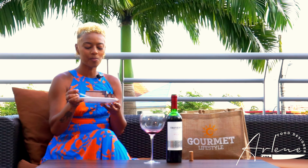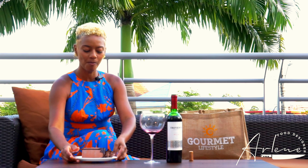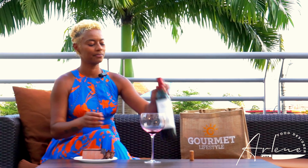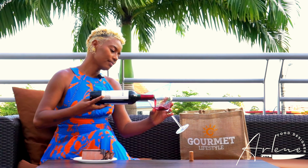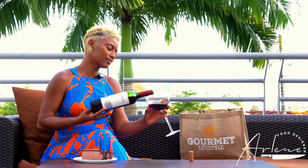Hi, my lovelies. I'm so excited to bring you this pairing today on Through the Grapevine, our new wine series. Today, I'm pairing a beautiful Malbec with some decadent chocolate cake.